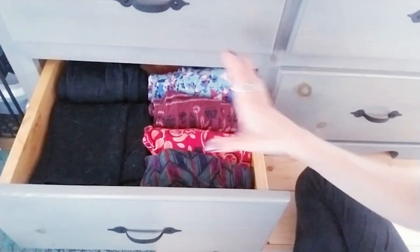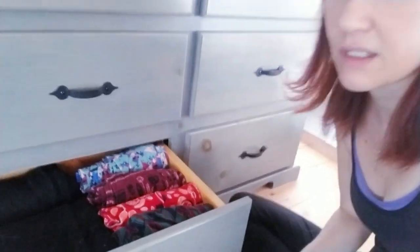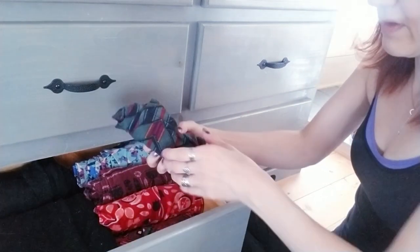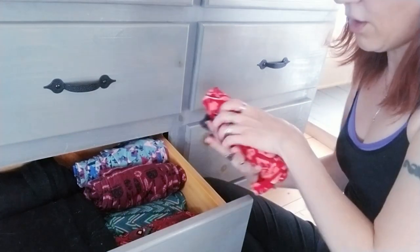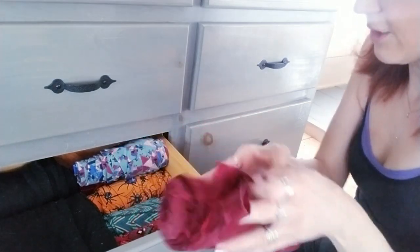These are my LuLaRoe leggings and my regular leggings. Now we're going to add a couple more because we just did laundry. There's not much room, so what I have been doing with these LuLaRoe leggings is rolling them in order for them to fit in here better.